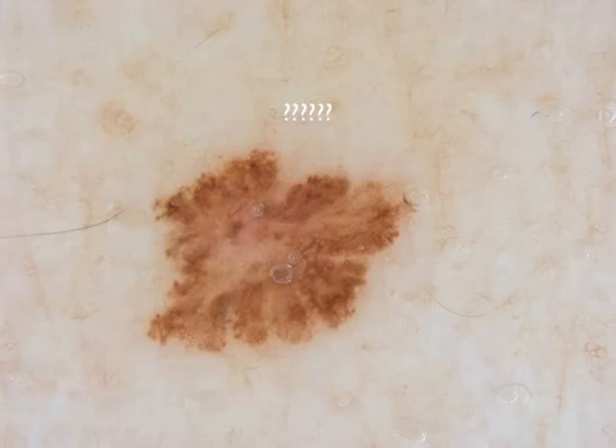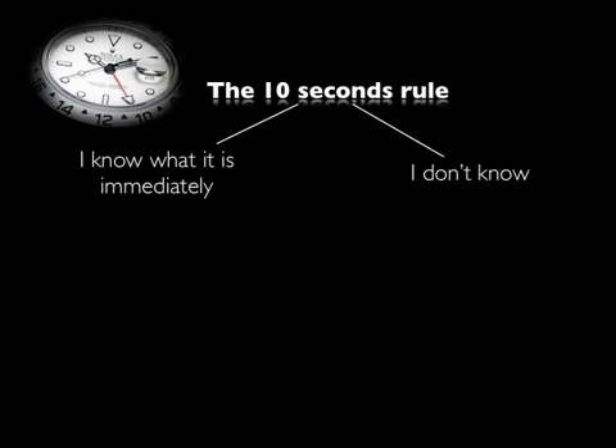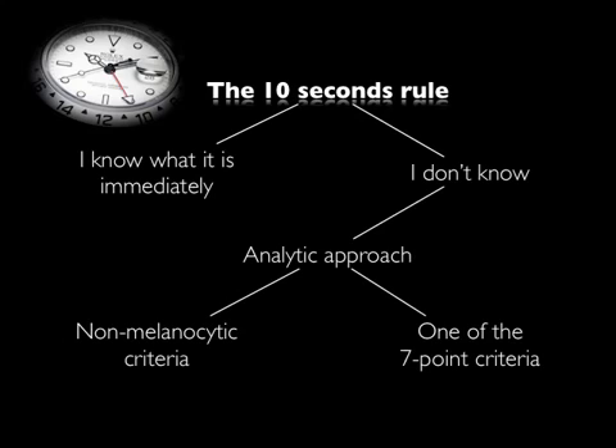While this is true for the majority of cases, a small proportion of moles exhibit a dermoscopic pattern not typical enough to allow a definite diagnosis of a benign or malignant tumor. This results in a diagnostic dilemma expressed by a prolonged time of dermoscopic examination. These lesions are regarded as positive to the 10-second rule, which is basically a rough indication of the time needed to reach a reliable conclusion and thus the threshold of diagnostic uncertainty.